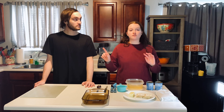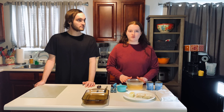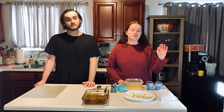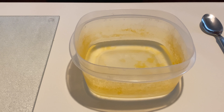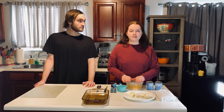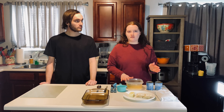So first things first, you're going to preheat your oven to 350 degrees. After you've done that, you want to fill your container — you can use a plastic bowl, whatever works for you. I just have a Tupperware container here. You're going to fill it with hot water, about a cup and a half, according to your pre-packaged stuffing's directions.